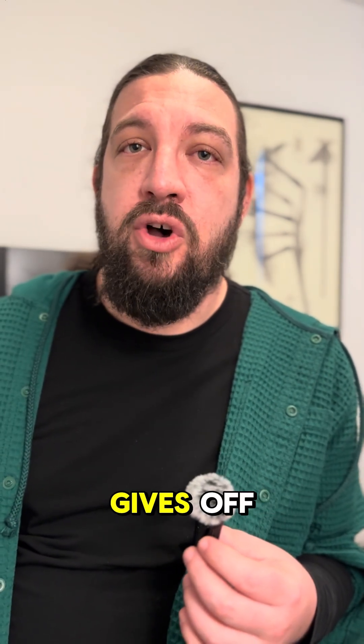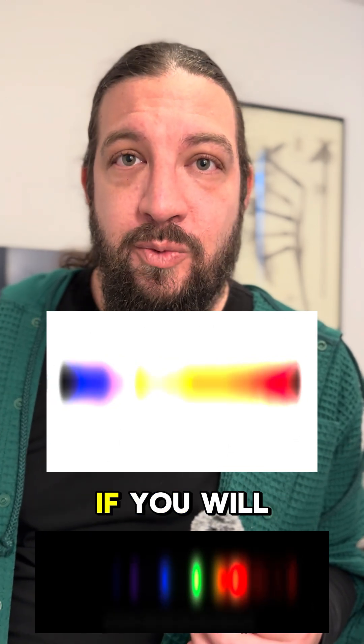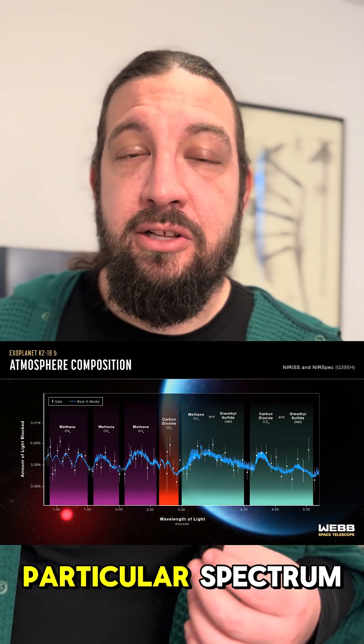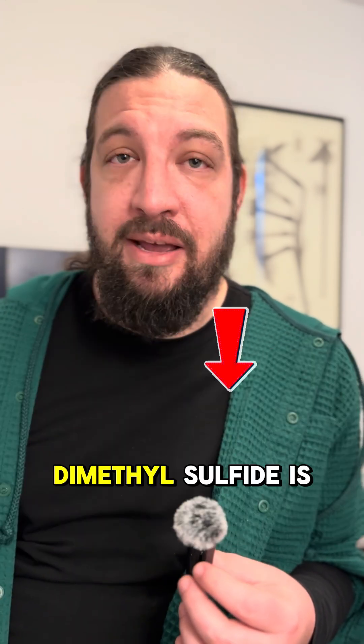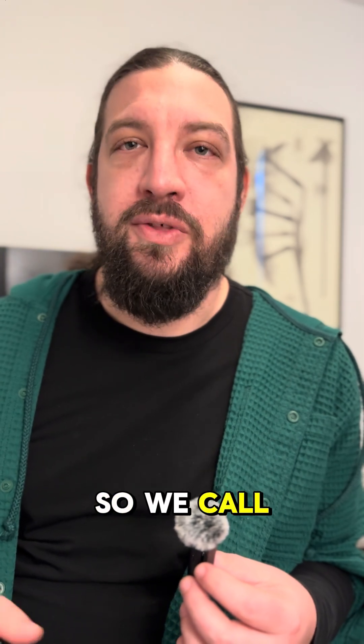Every molecule in the universe gives off what they call its spectrum — its signature glow, if you will. And when they received the light on James Webb, they detected the particular spectrum of something called dimethyl sulfide. Here on Earth, dimethyl sulfide is only produced by life.